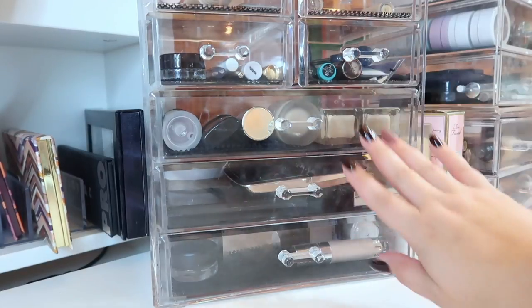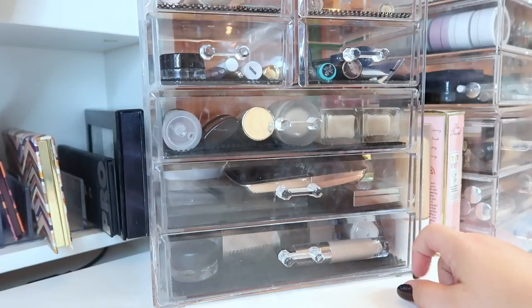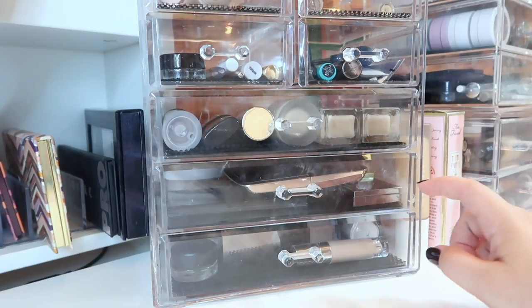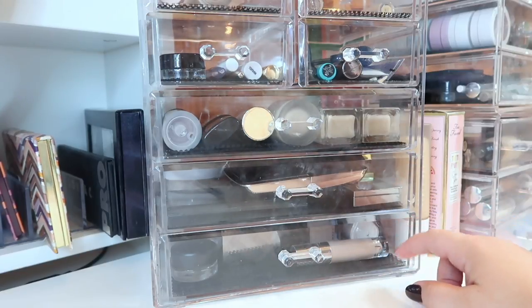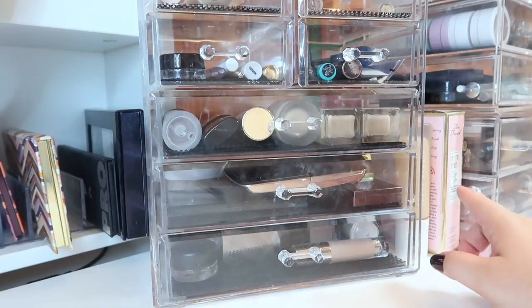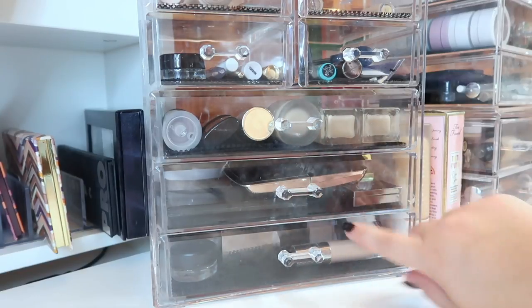I actually did rearrange the drawers in here just a little bit since last month. The bottom is still my current project pan — I have a Finish Five by Fall in here, and I'm already planning my next project pan. The finale for my Finish Five by Fall is going to be sometime in the second or third week of October, and that same week I'll be doing the intro to my next project pan.